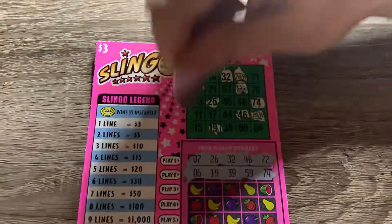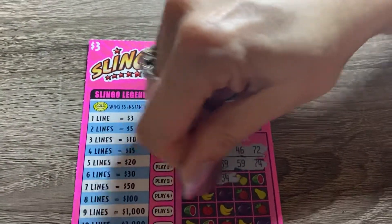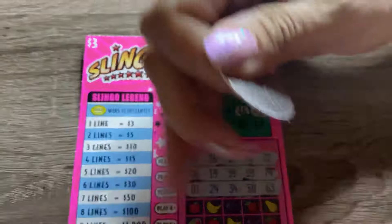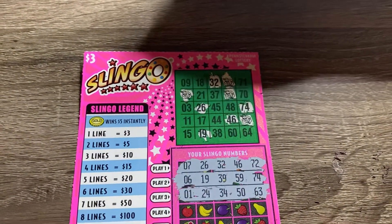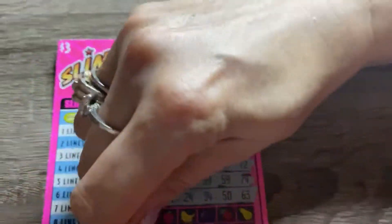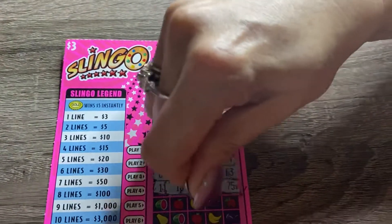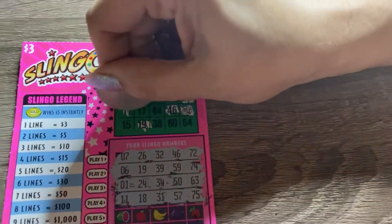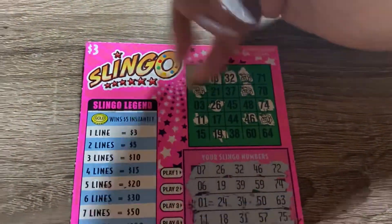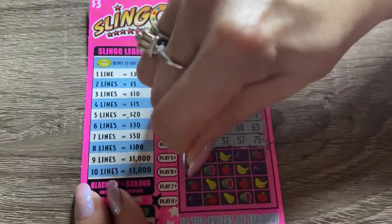Still hoping to find those stars. Line three — the stars come under what you're scratching right now, although if you get a star it takes away from up here. Number one — nope. 24 — nope. 34 — nope. 50 — nope. 63 — no. Then 11, 18, 31, 57, 75. We have 18. 31, 57, 75 — nothing. Next line.